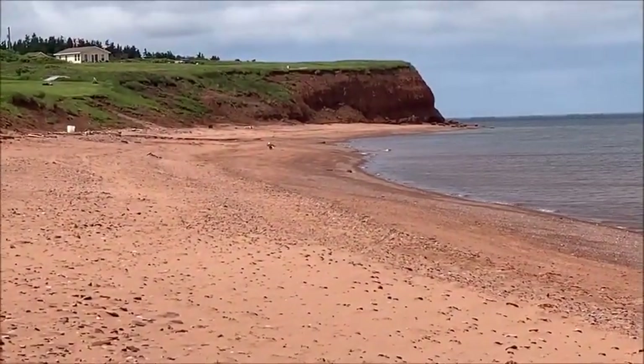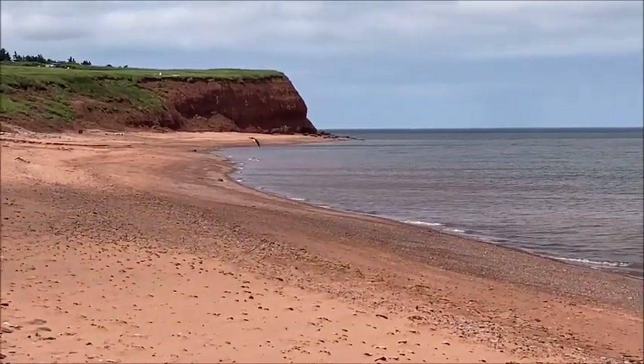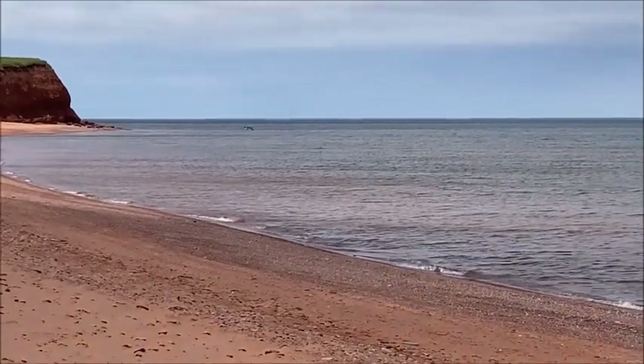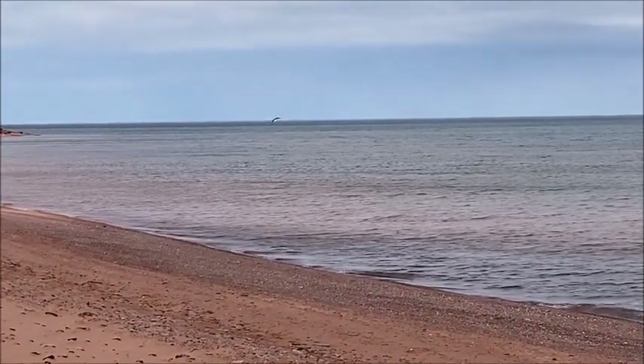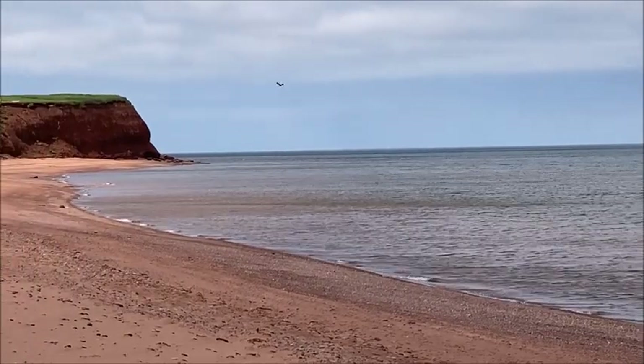I go very often to see the bald eagle hanging out at the beach. I've been watching him, trying to get closer. Now he's flying away — what a beautiful bird.